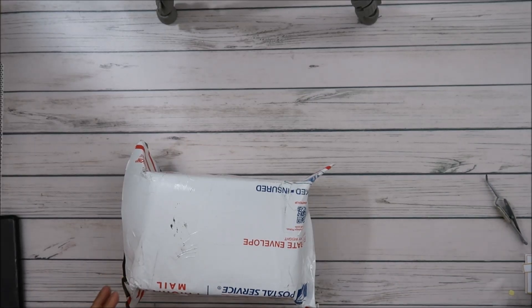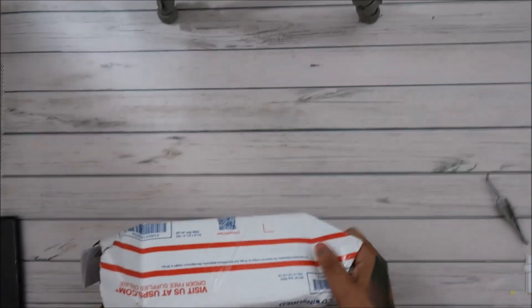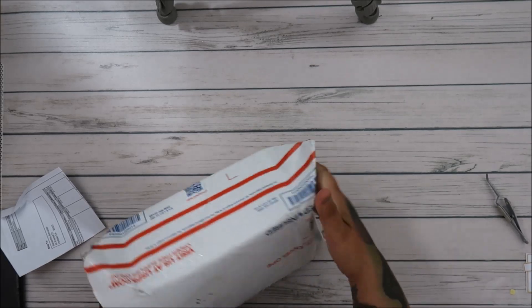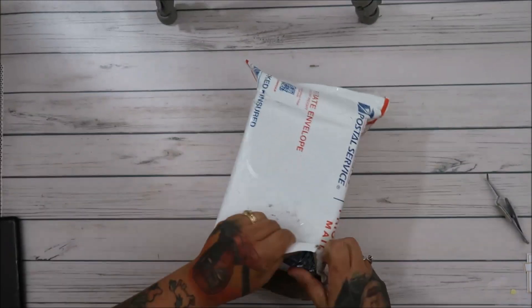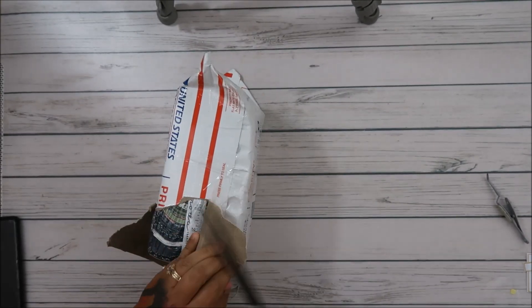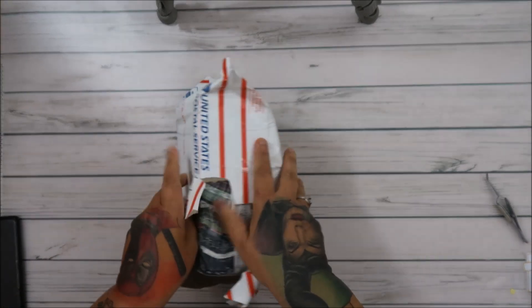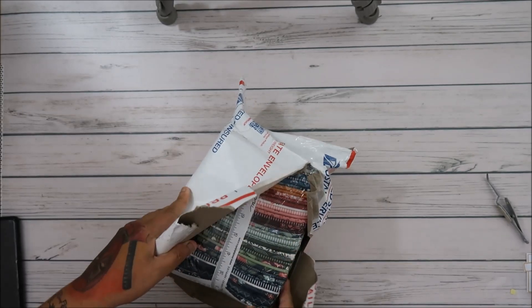Hi everyone! I got an order in from Quilt in a Day. Let me pull it out — this is how they sent it, which was cool. It was priority mail, so it came within a couple days after they shipped it.